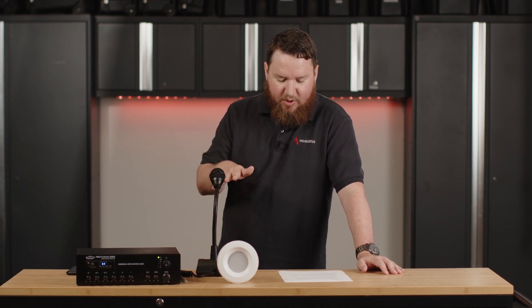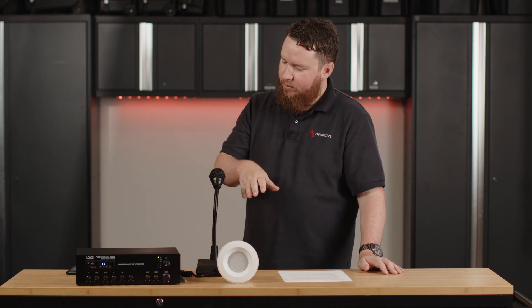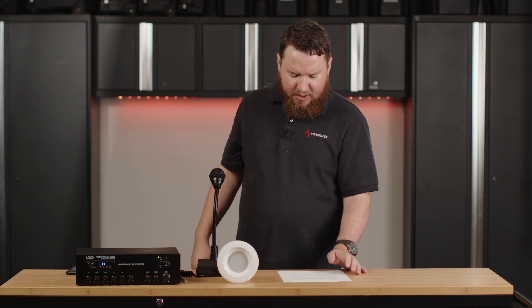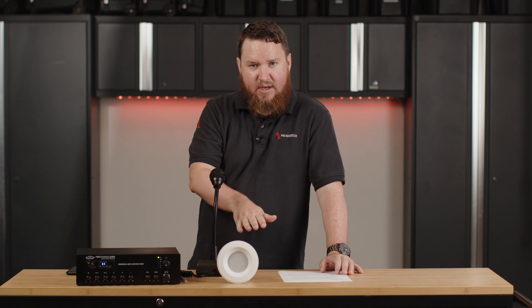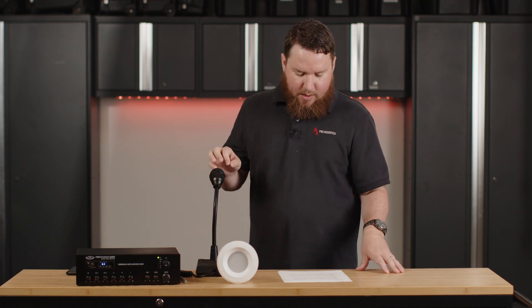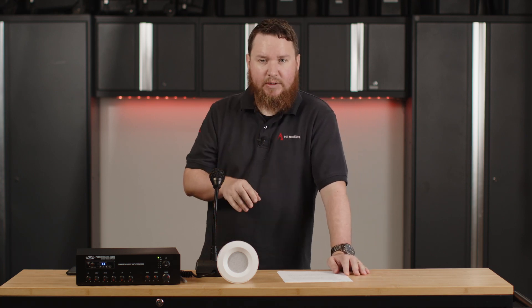The audio on the priority input is then mixed on top of the volume of the other source, which is then lowered down to make sure you can hear it. The attenuation brought down on the masking stays there until you stop talking on the microphone. A priority mute is very similar to priority ducking, but instead of just ducking it, it actually mutes it entirely.